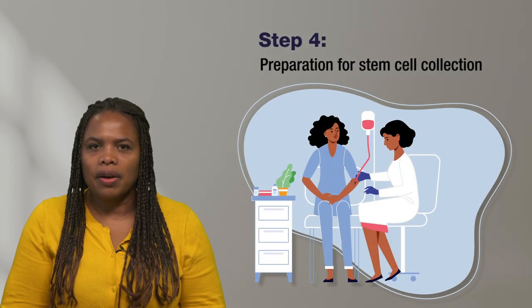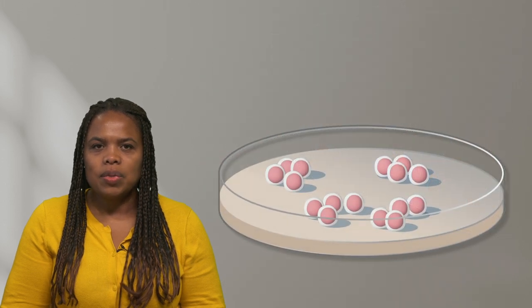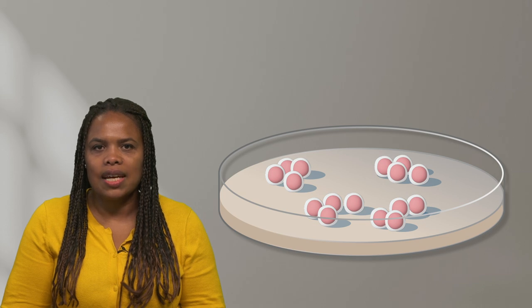Step 3 is the process of consenting to participate in the clinical trial. Step 4 is preparation for collection of stem cells. Step 5 is the stem cell collection, which occurs in the hospital. Step 6 is the manufacturing and processing of the collected stem cells. They are often sent to a separate research facility or company to be modified. This process can take many weeks before moving on to the next step.